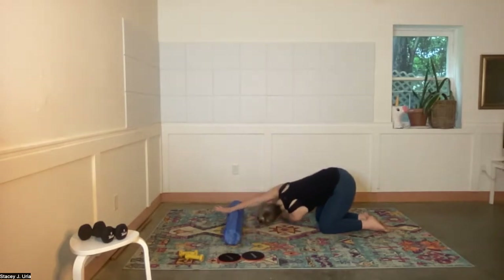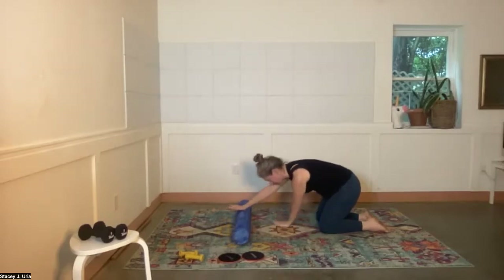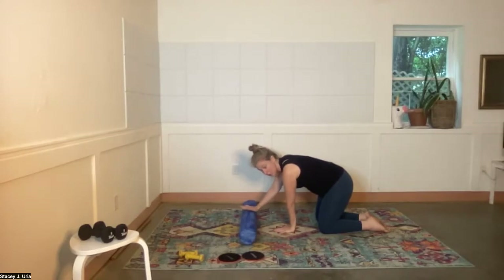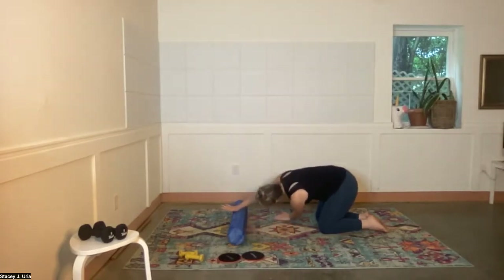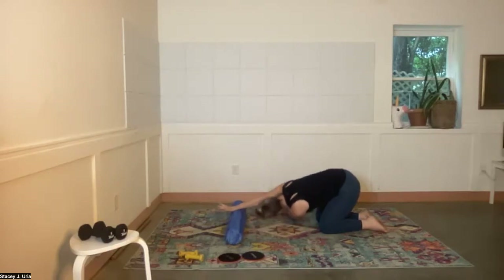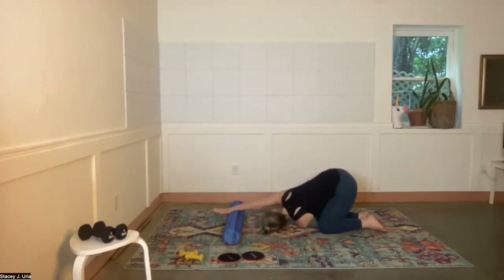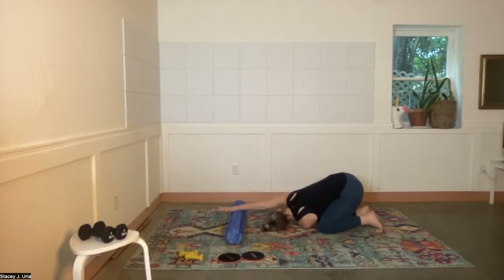This exercise reminds me why it's such a nice thing to travel with your foam roller — driving really locks everything up. This is a wonderful stretch for the thoracic spine. Come back up and do one more — left arm coming over to the right, long neck, sitting back towards your heels as far as you want. One more deep breath.